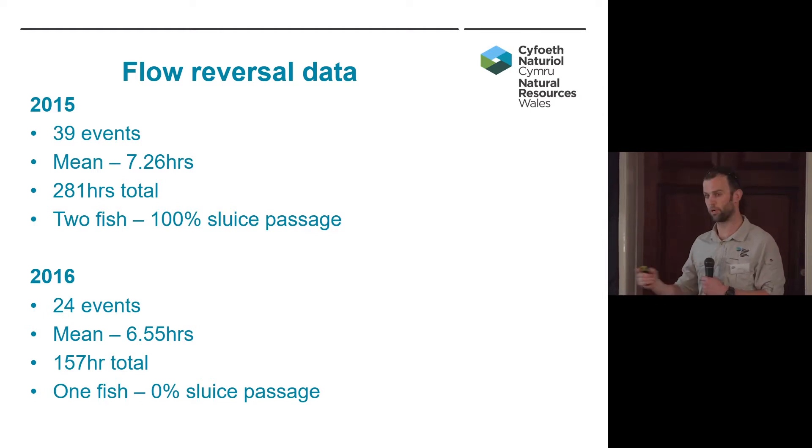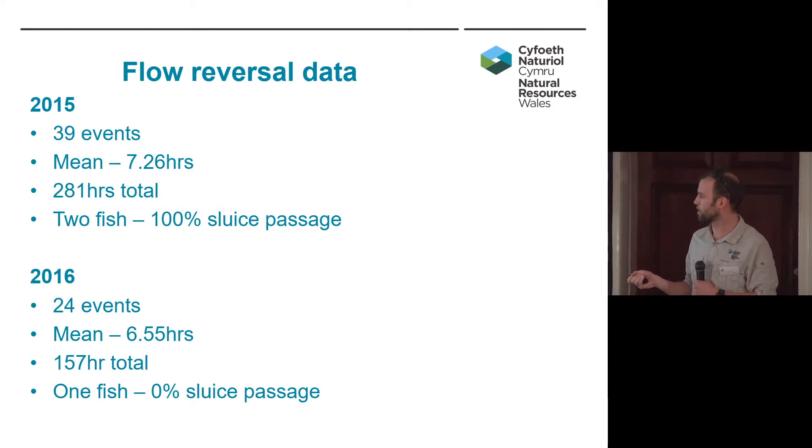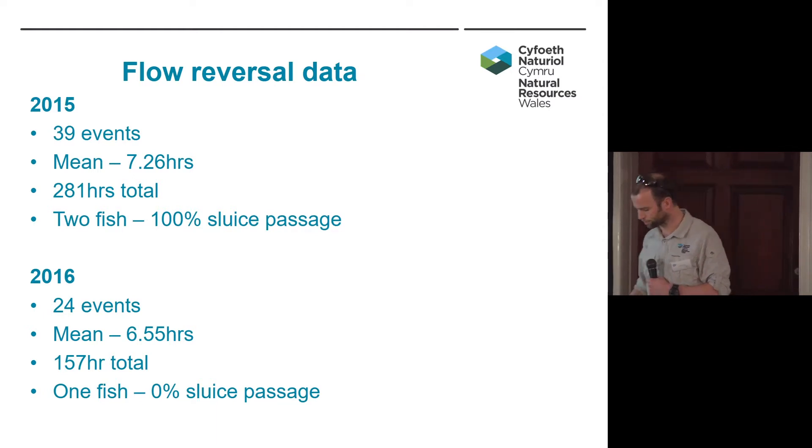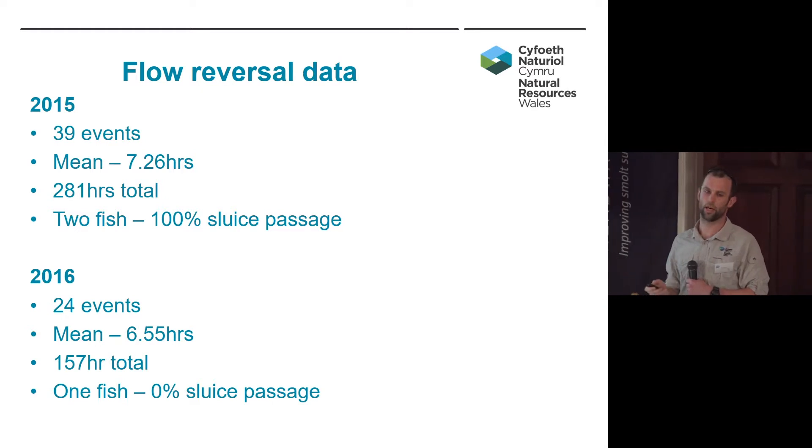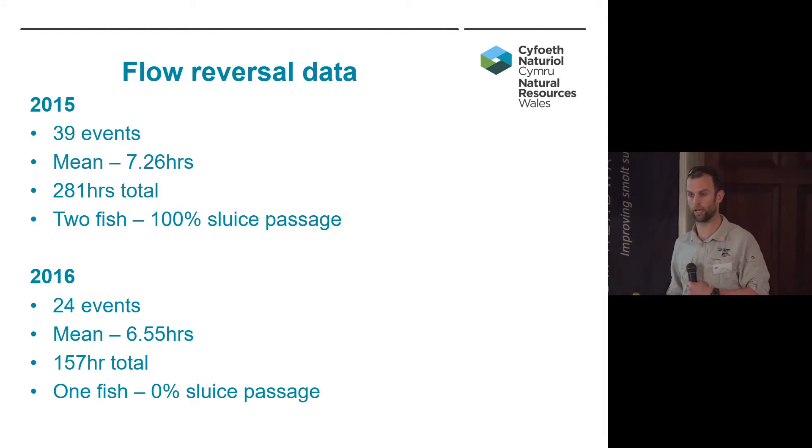Certainly later in the migration window, smolts may try to push down during the day. During flow reversals in 2015, two fish actually left the Tryweryn during a flow reversal event, and both made it through the sluices. In 2016, only one fish left during the flow reversal and failed to make it past the sluice gates. In 2016 there were also three other fish that went the wrong way — out of the Tryweryn into Bala Lake not during a flow reversal, just on normal flow — and they all went up to the lake. Two of them didn't make it past the sluices, one did make it past but didn't reach the array 50 kilometres downstream.